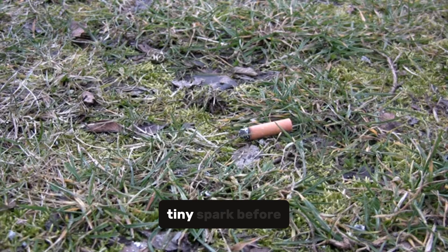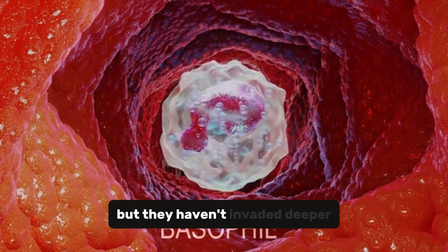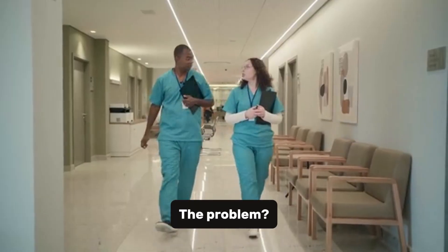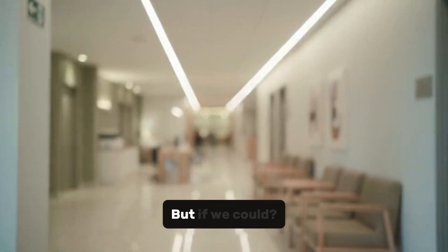It's like finding a tiny spark before it turns into a wildfire. At this point, abnormal cells are present, but they haven't invaded deeper tissues. The problem: it's incredibly rare to catch pancreatic cancer this early.